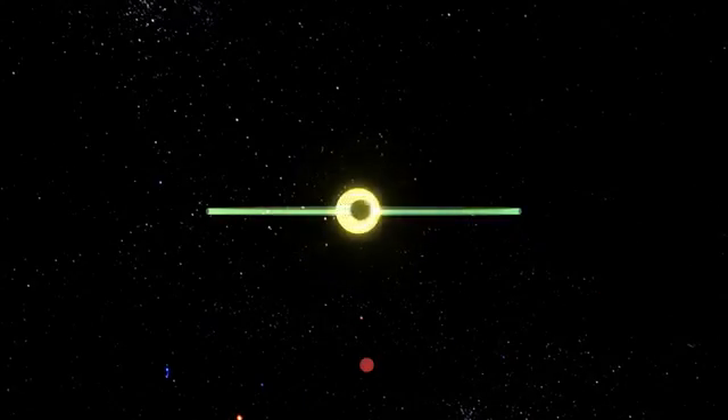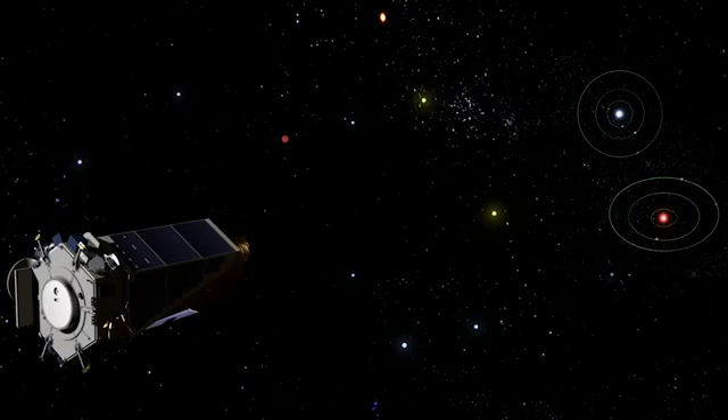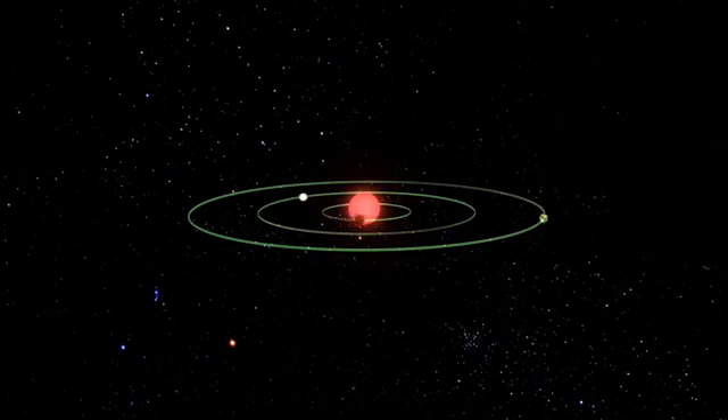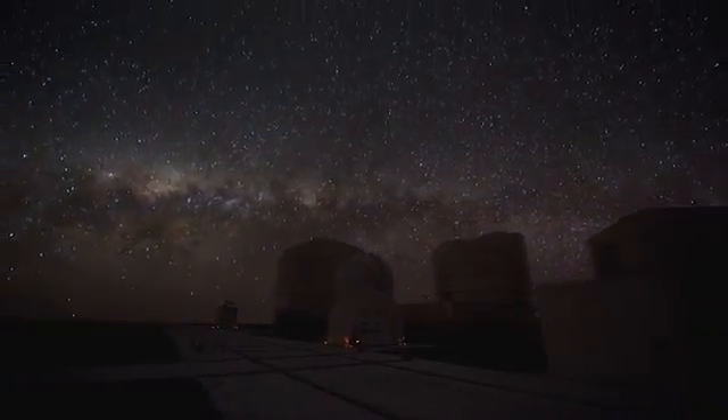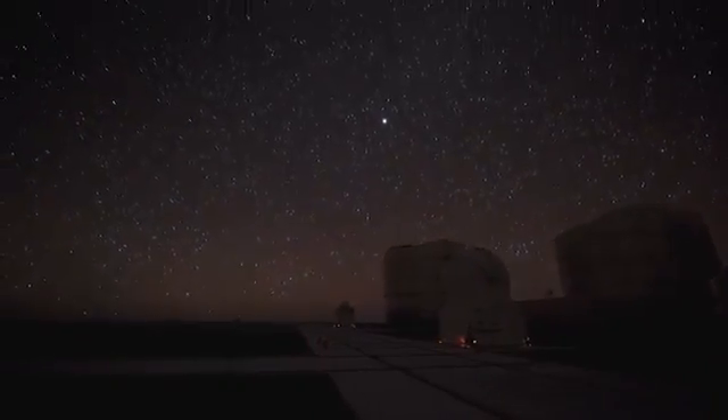The Kepler Space Telescope has opened up a new era of astronomy in our lifetimes. For the first time in our history, when we look up at the night sky, thanks to Kepler, we know that there are more planets up there than there are stars. Our galaxy contains 200 billion stars, with 40 billion of them like our Sun.